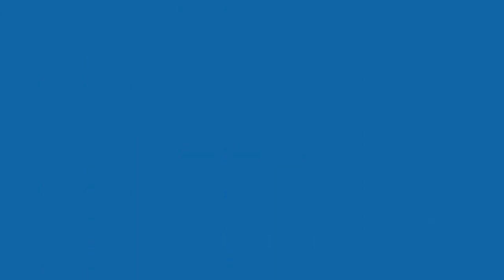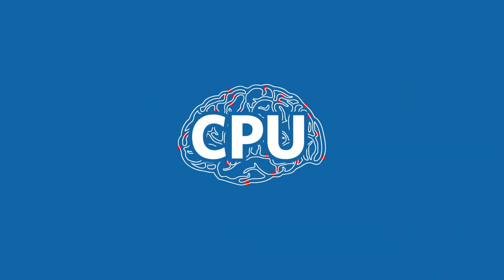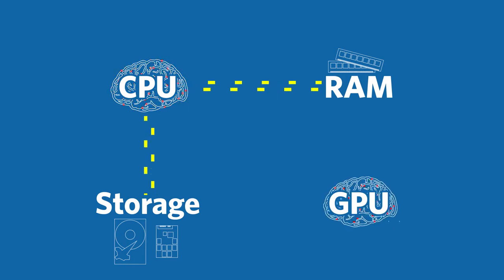When you use a computer for video production, the four main components you want to keep in mind are the CPU, RAM, storage drive, and graphics card. A CPU is like the brains of the computer — it does all the processing. The RAM is the short-term memory that has a really fast connection to the CPU. The internal storage drive is the long-term storage and has a slower connection to the CPU than the RAM. And the graphics card is like a second brain that's really good at image processing.